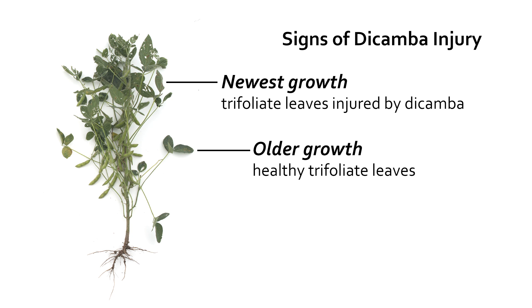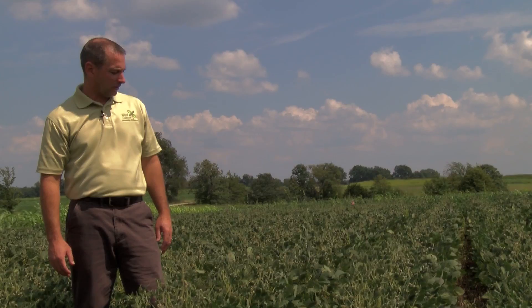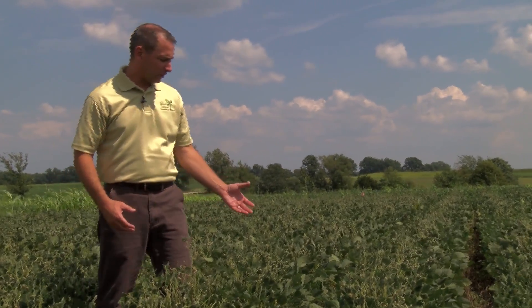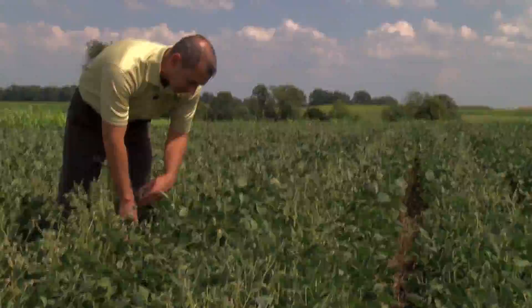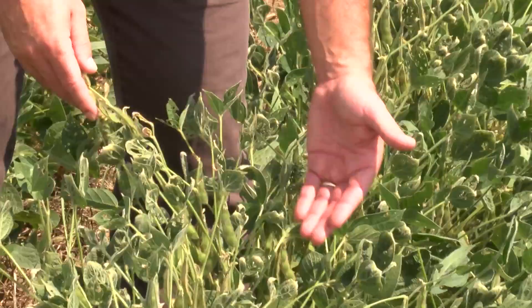In this case, these soybeans were injured five or six weeks ago when the spray was made, and every new trifoliate that has come out since then has this cupping and injury associated with it. If this had been really early in the season, or even uptake from the soil, every single trifoliate all the way up through the plant would be injured — but that's not the case here. All the lower leaves are perfectly fine because the herbicide was not sprayed at that time.